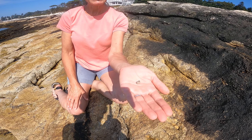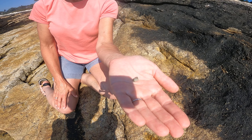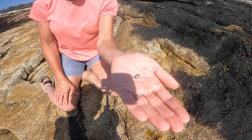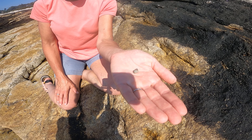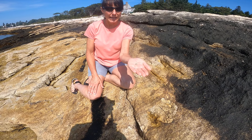Here we are. Here is Littorina saxatilis. This is one of the Littorine snails found on the coast of Maine. There are three Littorine snails and this is one you need to know: Littorina saxatilis.